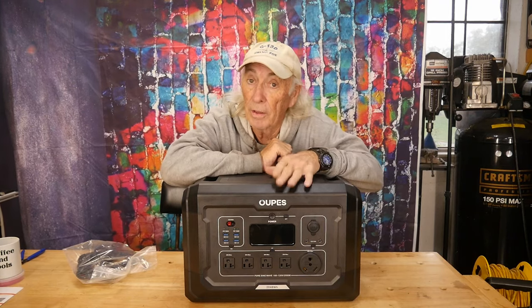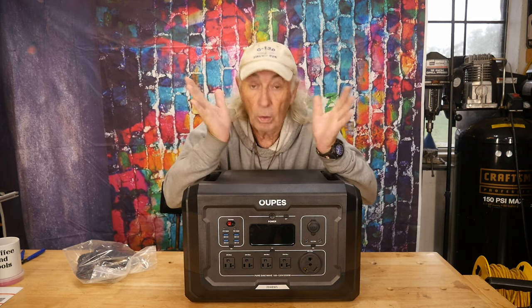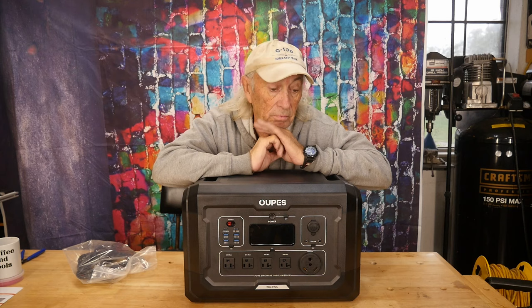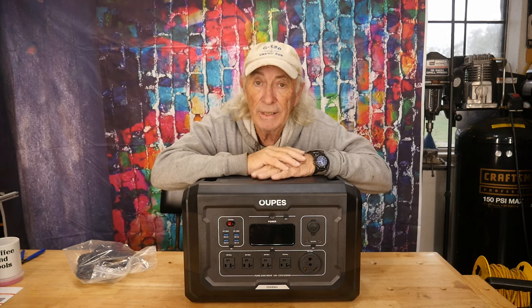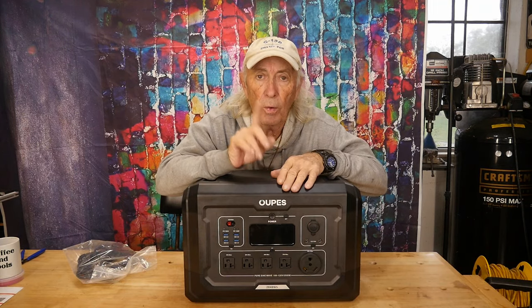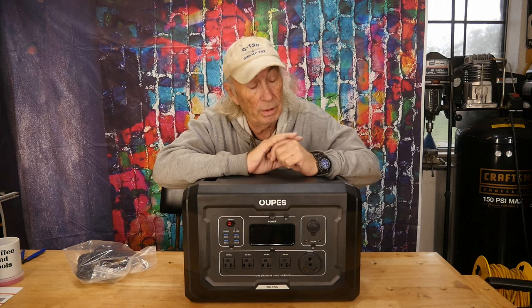I'll be providing a link below in the description where you can find this product — it's on Black Friday sales. There's also a whole line of interesting things from Oops for solar. The maximum input on that Anderson cable is actually 2,100 watts.